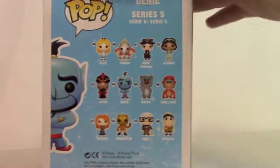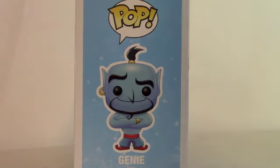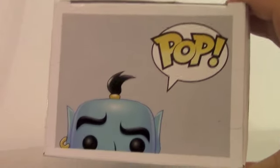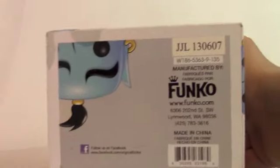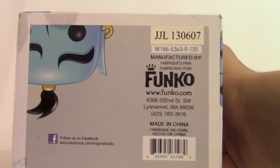This is from series 5. Here's another side view and a full profile of the Genie — hands crossed. Looks very cool. Another front view on him, and there's a look at the top of the box. Very cool. And the bottom.